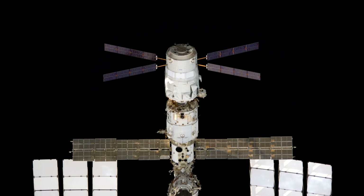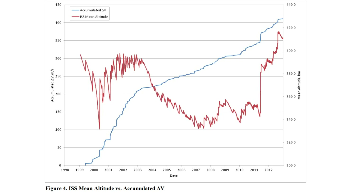Other than Zvezda and Progress, a few other spacecraft have made orbit adjustments. Firstly there's the European ATV, which again docked to the back. The ATV actually did the bulk of the orbit raising when they raised the orbit after the space station was constructed — by about 30 kilometers — burning more fuel than anything else.